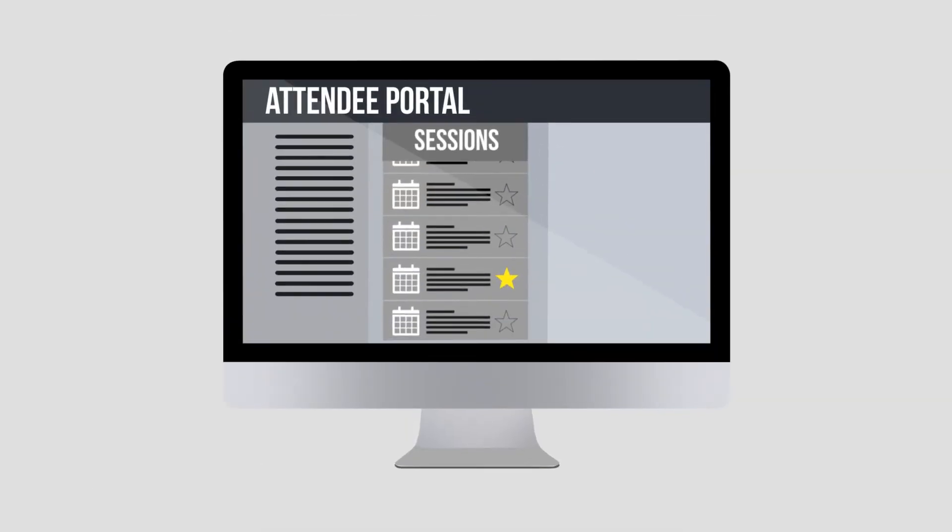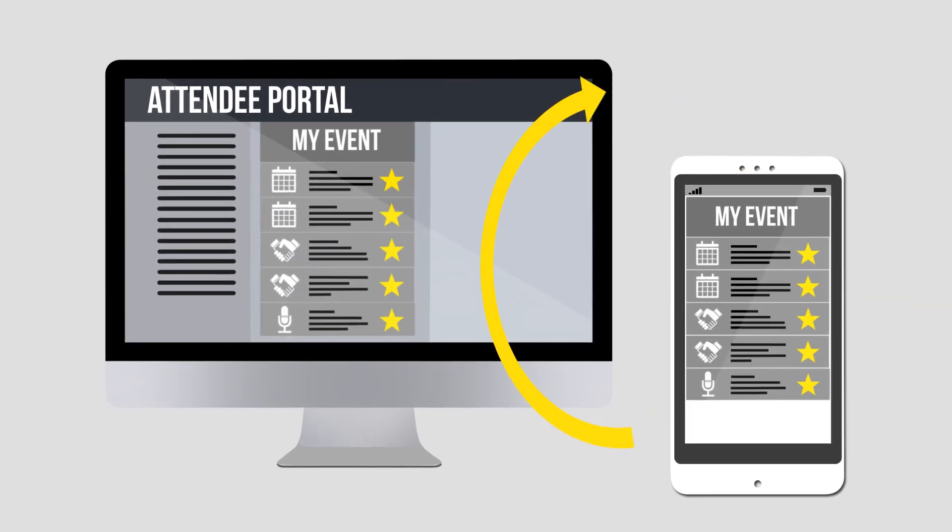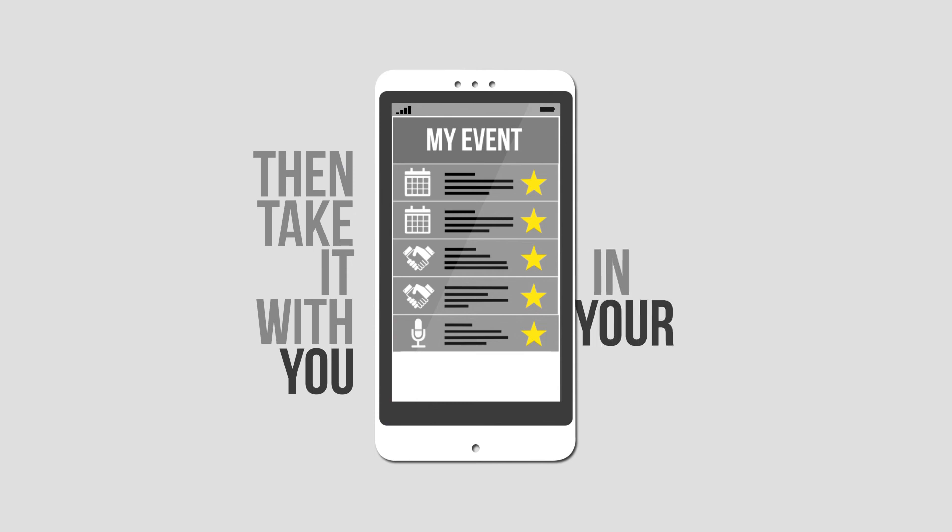And because the app works seamlessly with our attendee portal, you can plan your whole event from the comfort of your desk and then take it with you in your pocket.